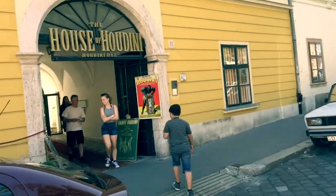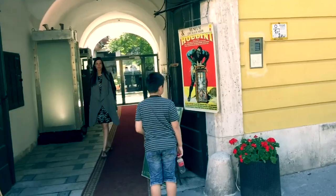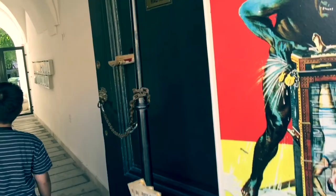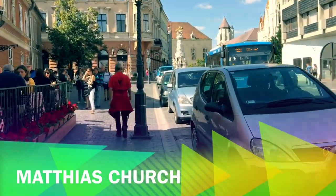Check this out — we're just having a break and we saw this place called the House of Houdini. How interesting — Harry Houdini! We're getting pretty close now.